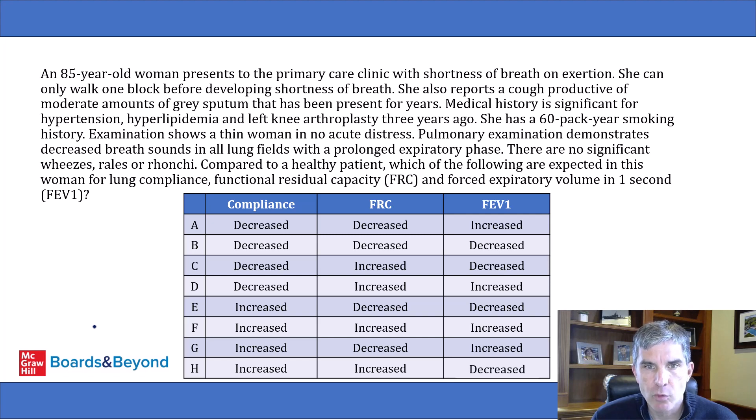Examination shows a thin woman in no acute distress. Pulmonary examination demonstrates decreased breath sounds in all lung fields with a prolonged expiratory phase. There are no significant wheezes, rales, or ronchi. Compared to a healthy patient, which of the following are expected in this woman for lung compliance, functional residual capacity, and forced expiratory volume in one second? We have a table with various values for decreased or increased for compliance, FRC, and FEV1.